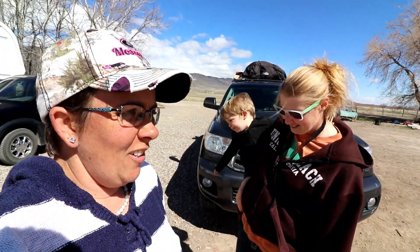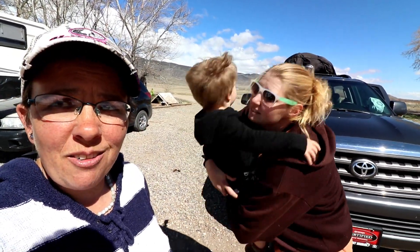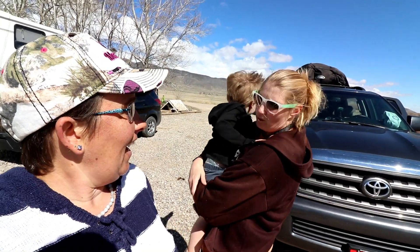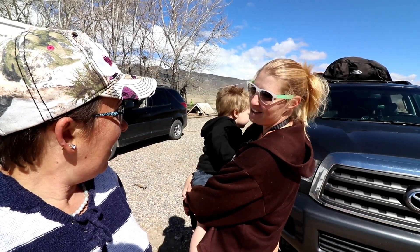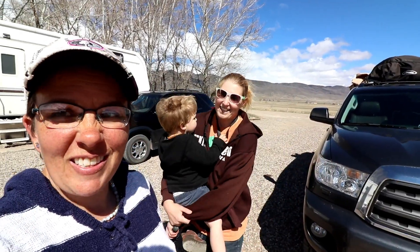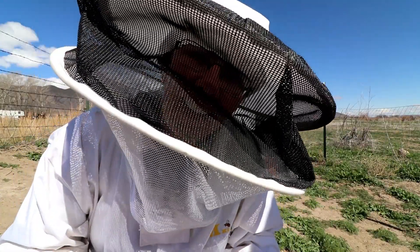Something else we get to do today — we heated up some sugar water and we're actually going to suit up and tear into a hive and feed the bees. Kathleen is excited. We are now in our bee suits and heading to the hive to feed the bees.